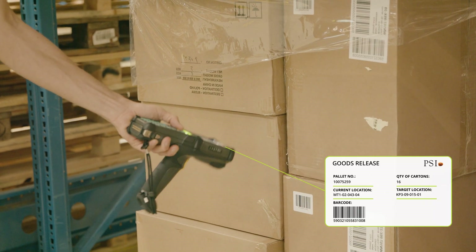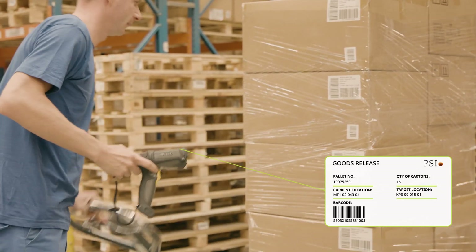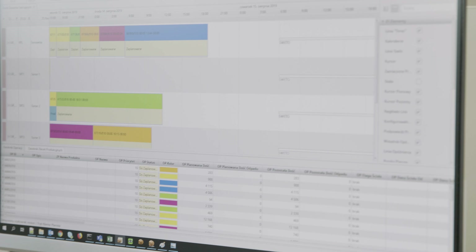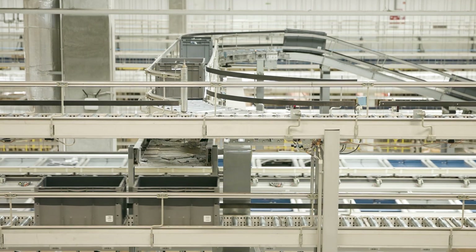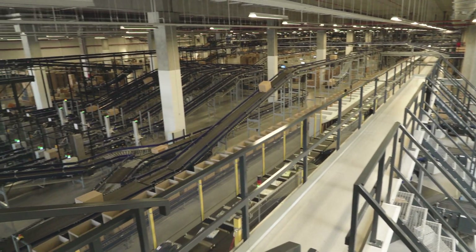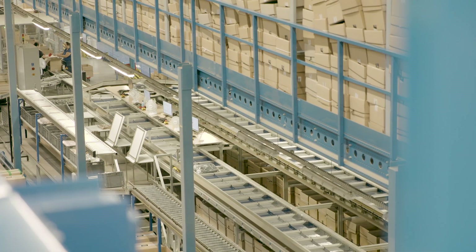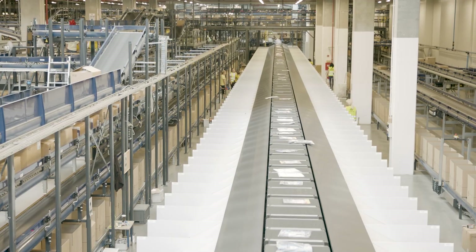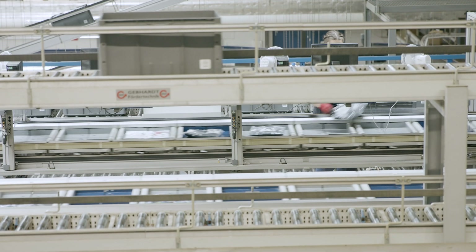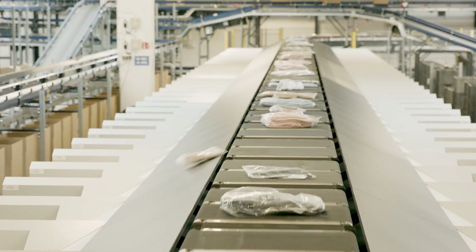Each operation is confirmed in the system through barcode scanning. When preparing goods for dispatch, the warehouse advanced planning module plans the workload for individual sorters and offers a real-time overview of current order status. The goods are sent to a selected sorting machine. Most SKUs are sorted automatically, and the task of an employee is only to place them onto a conveyor.